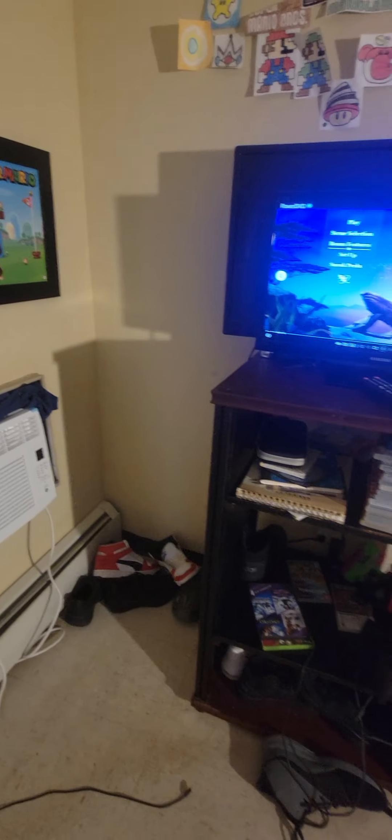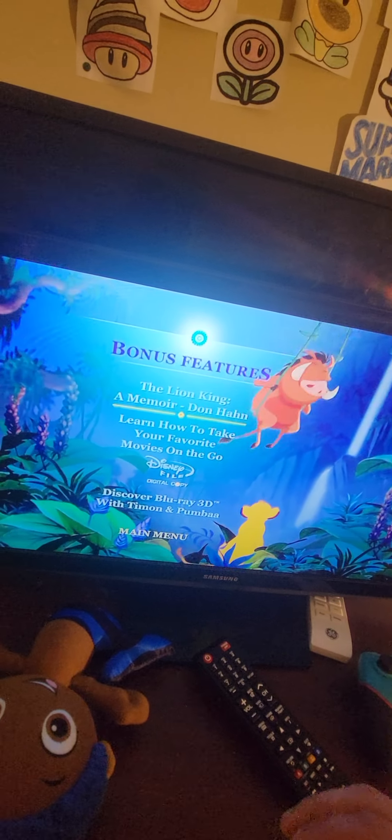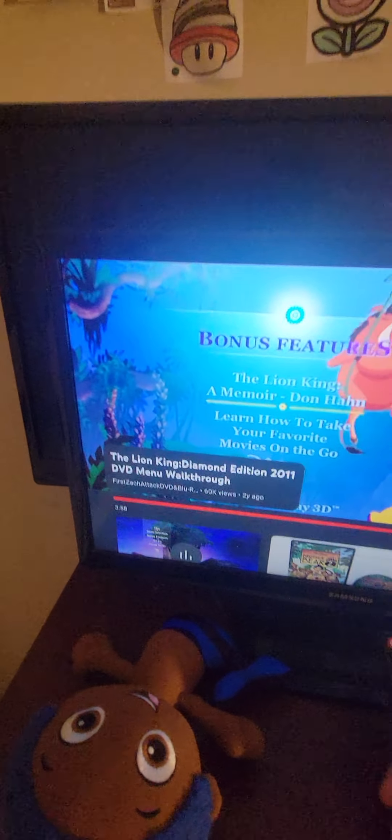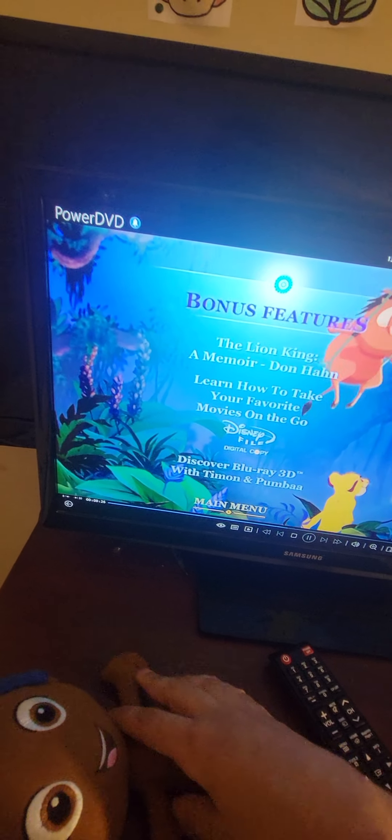Alright, on to the Bonus Features. There's Timon, Pumbaa, and Simba — the Lion King. There's a 'Learn How to Take Your Favorite Movies On the Go' feature, Disney Digital Copy, and 'Fun and Duty with Timon and Pumbaa.' There's Pumbaa swinging around.